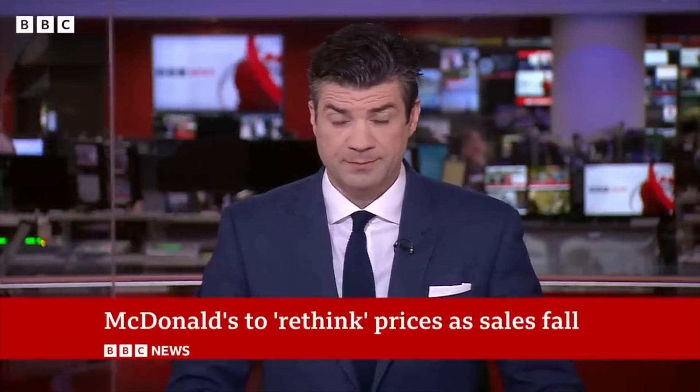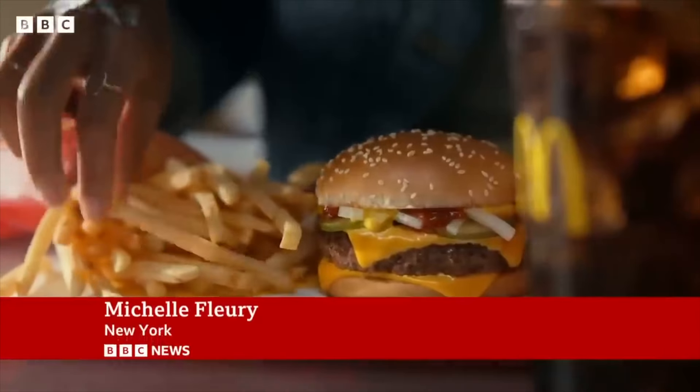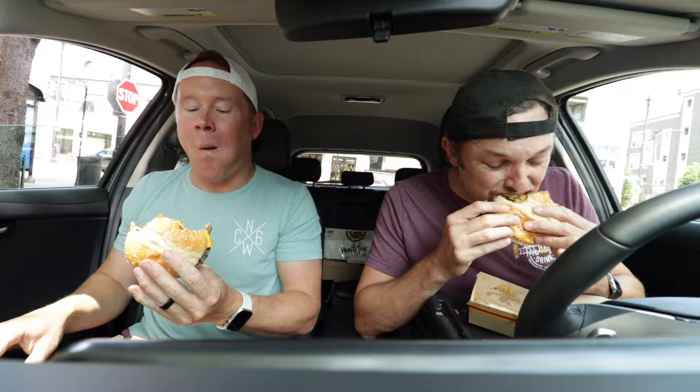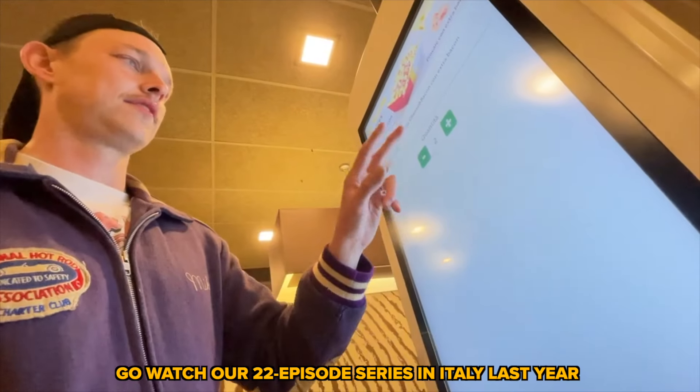McDonald's has been hit by its first fall in global sales since the start of the pandemic in 2020. No amount of special sauce can make higher prices more palatable, as McDonald's has found out. Philadelphians, let us know — Philly would probably revolt if we tried doing that at McDonald's. I almost think the cheese sauce is hurting it. I think you're right, it's too much. I like the crispy onions a lot. The crispy onions are actually really damn good. I don't think this is something I would ever order again.